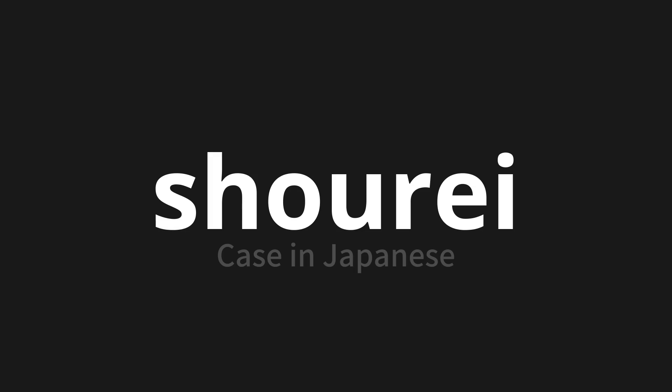Let's say it all together. Shô-re. Shô-re. Thank you for joining us on this adventure in pronunciation.